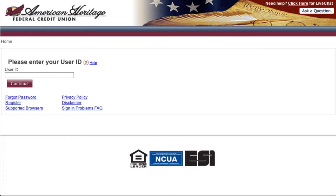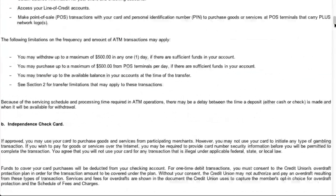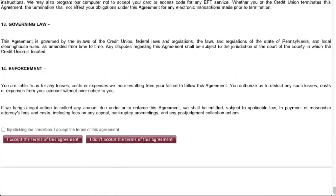Start by clicking on the register link within the online teller logon page. You will be asked to read, understand, and accept the online teller disclosure by clicking the checkbox provided, and then click on the I accept the terms of this agreement button.